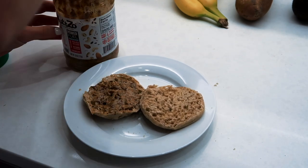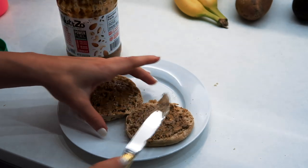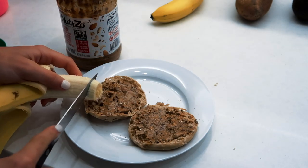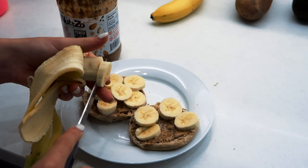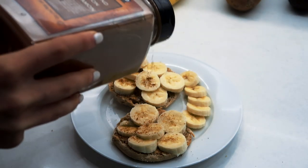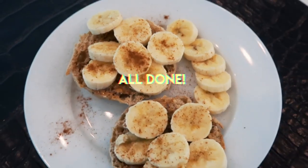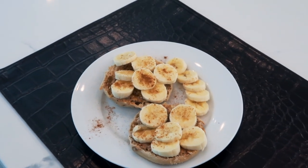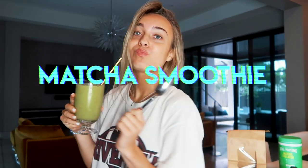This is literally so easy, I feel like explaining it is almost meaningless, but I'm spreading the nut butter on the English muffin and then adding some bananas. Whenever I use a recipe with bananas, I always put cinnamon on it — it just gives it that warm taste.